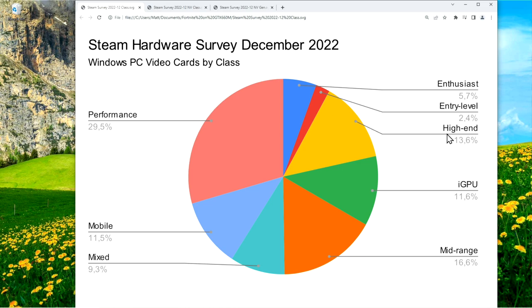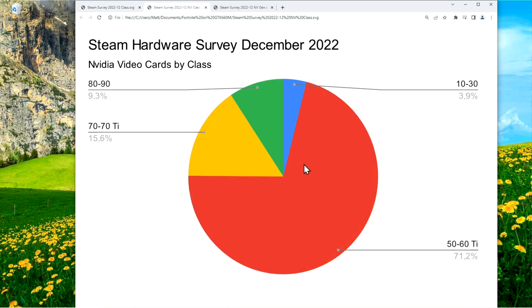The high-end class, mostly NVIDIA's 60 Ti and 70 cards, makes up almost 14%. The biggest share are performance cards, mostly NVIDIA's 60 cards, at around 30%. And midrange cards, mostly NVIDIA's 50 cards, make up around 70% of the whole. Looking at NVIDIA cards exclusively, 71% of the cards fall into the 50 to 60 Ti bracket, and only around 9% are 80 and 90 cards.